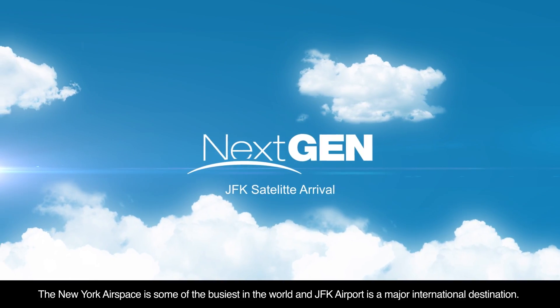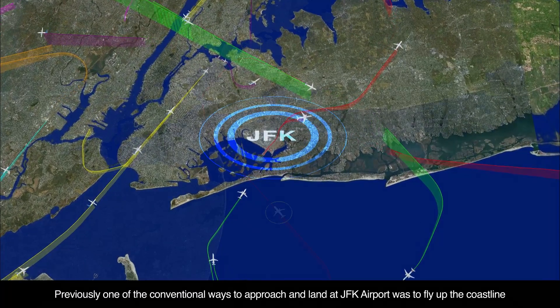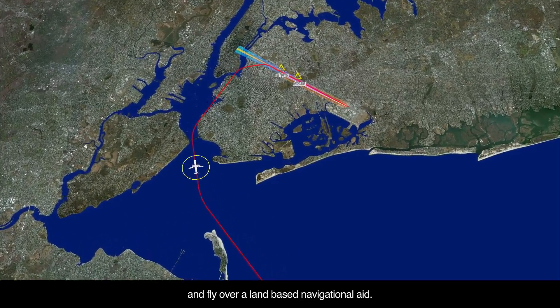The New York airspace is some of the busiest in the world, and JFK Airport is a major international destination. Previously, one of the conventional ways to approach and land at JFK Airport was to fly up the coastline and fly over a land-based navigational aid.